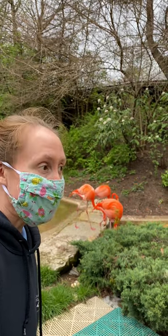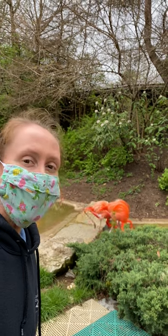Hey guys, it's Mallory here hanging with the beautiful pink dinosaurs, aka our Caribbean flamingos. And I wanted to answer a question we get asked a lot, and that is why do flamingos stand on one leg?